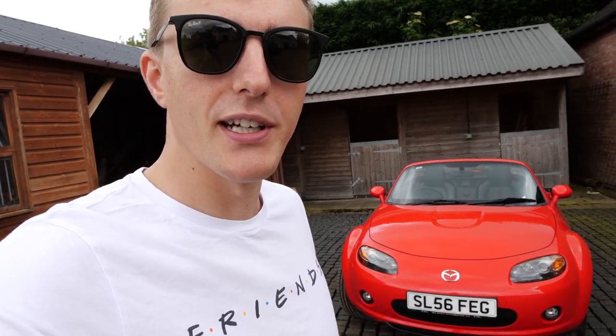Good morning and welcome to another video. You join me here today on a very overcast summer's day in the UK. Because it's meant to be summer, a lot of people look to buy a convertible at this time of year, and I've seen a lot going up online and some of them are not in that good condition. So I just wanted to do a video about the five things that I looked out for when purchasing my 2006 Mark 3 MX-5.